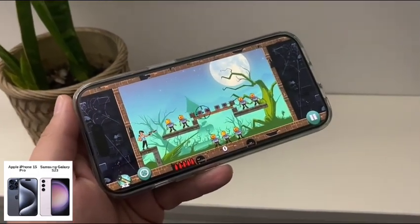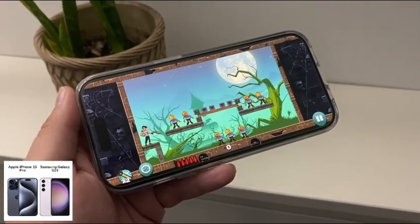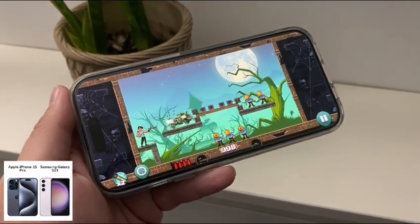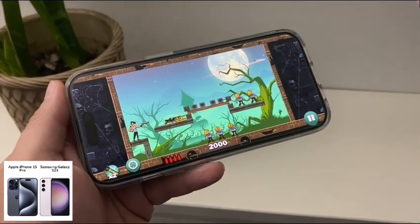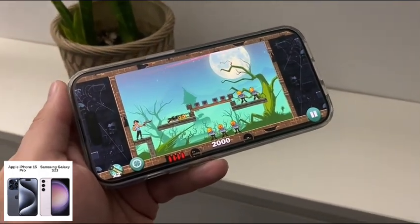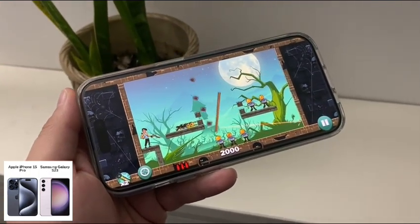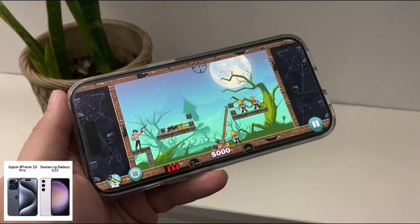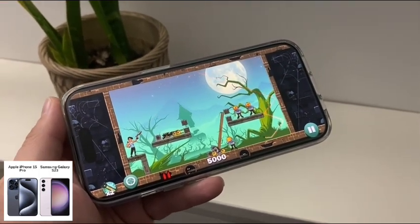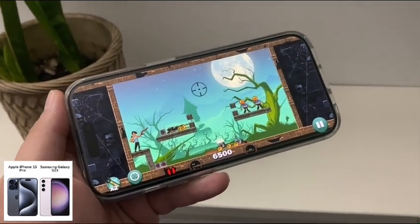Another difference between these devices is the SIM card technology, which I find very interesting. The iPhone only has eSIM, and the Samsung has an advantage because it has a physical nano SIM card and an eSIM — the best of both worlds. It's very hard to switch devices if you only have eSIM. So that's a big win for the Samsung.